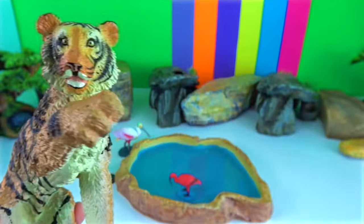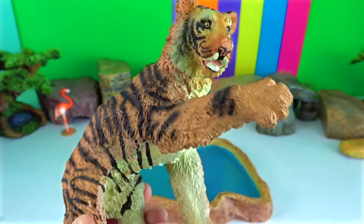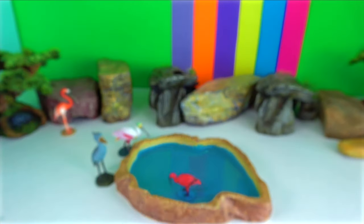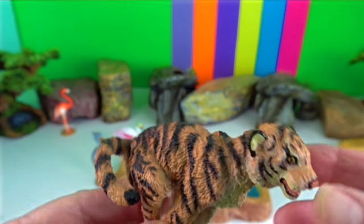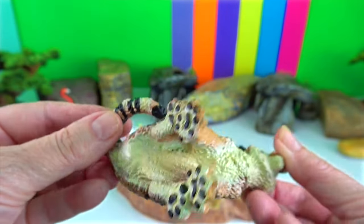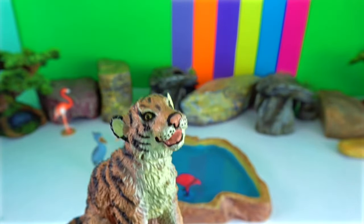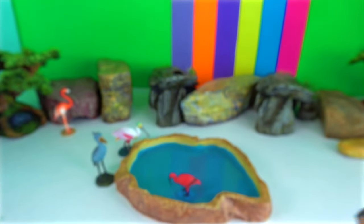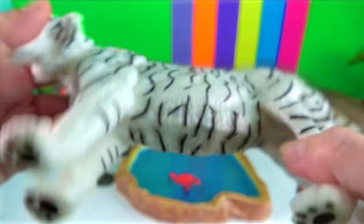Tigers rely on their hind limbs for support when climbing vertically up a tree. Their hind legs catapult them forward when they want to run or pounce on prey. Tigers can generate up to 10,000 pounds of force with a single paw swipe — that's enough force to crush bone and kill prey instantly.